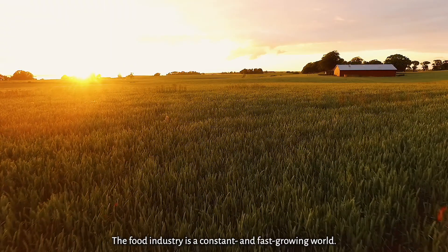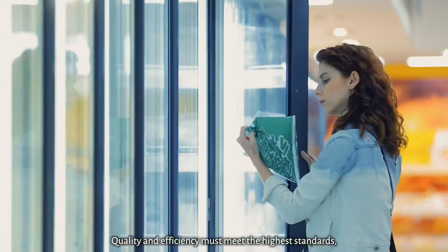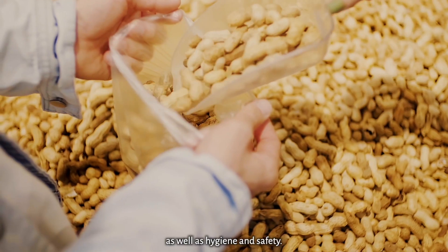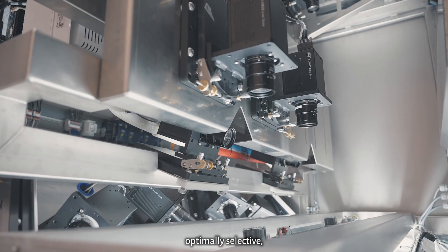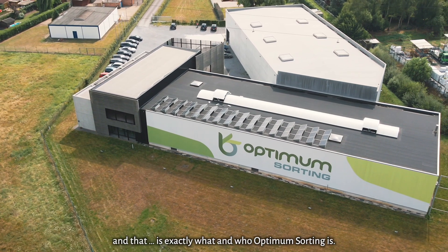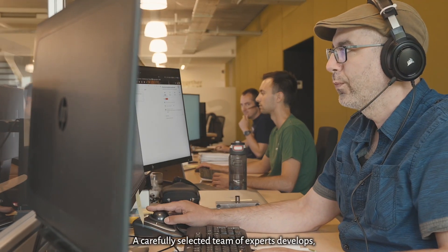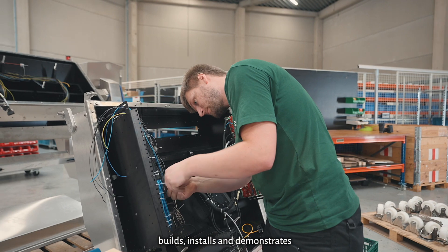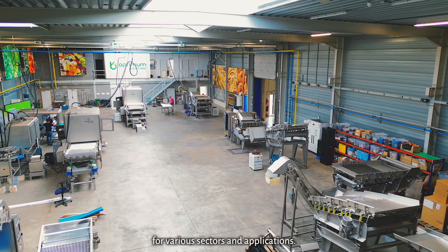The food industry is a constant and fast-growing world where quality and efficiency must meet the highest standards, as well as hygiene and safety. It is extremely important to be selective — optimally selective — and that is exactly what Optimum Sorting is. A carefully selected team of experts develops, builds, installs, and demonstrates innovative optical sorting solutions for various sectors and applications.